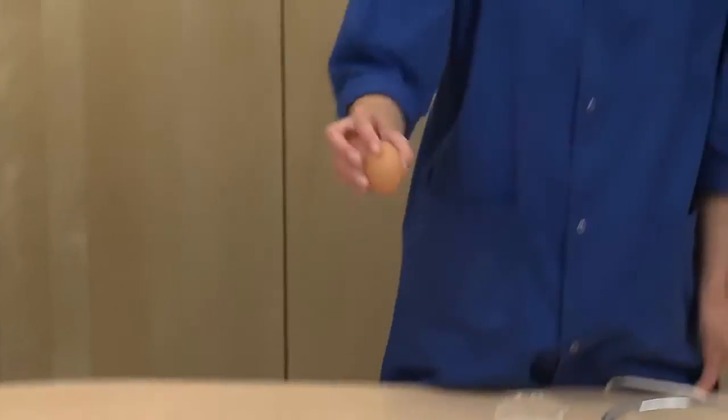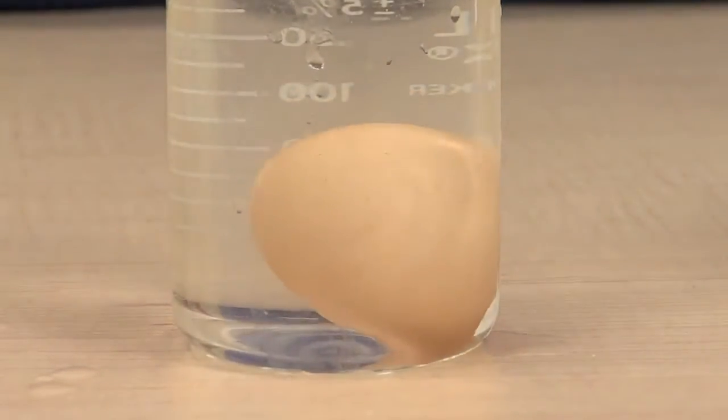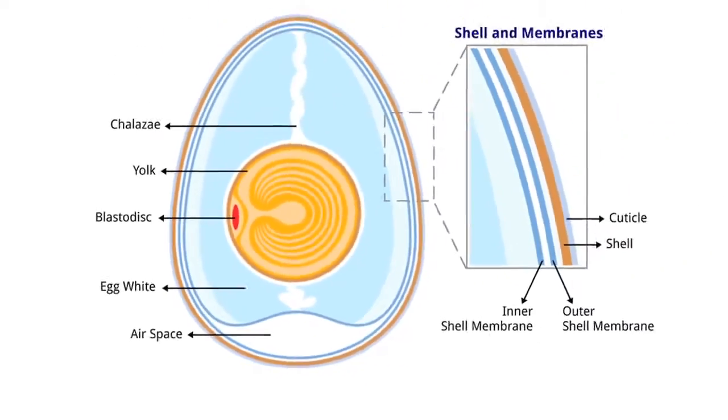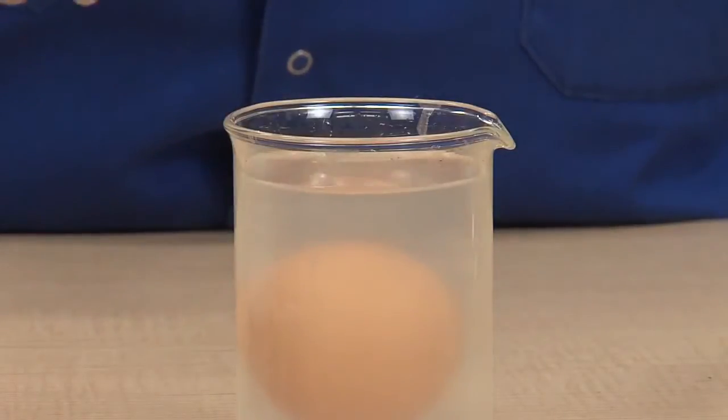First, we'll check the egg for freshness by measuring the air in it. Place the egg in a bowl of cold water. If it sinks, the pocket of air inside the egg is small, indicating that you have a fresh egg. If the egg floats, the air pocket has had time to grow and the egg is not fresh.